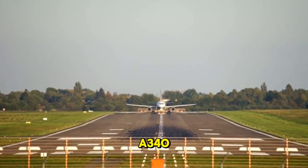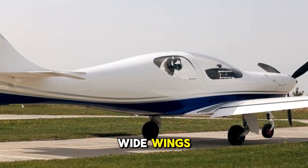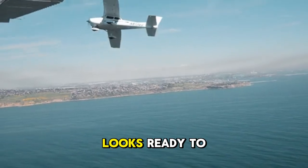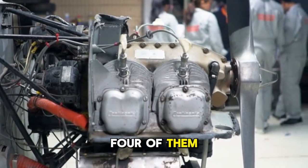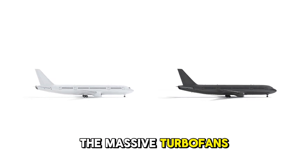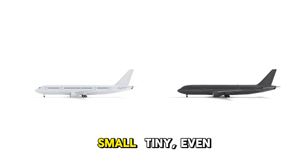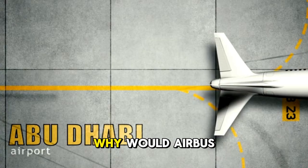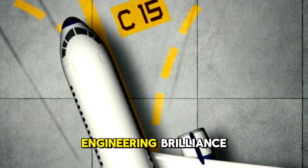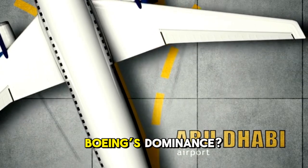When you look at the Airbus A340, something doesn't quite add up. Here's this long, elegant aircraft. Sleek fuselage. Wide wings. A tall tail. The kind of jet that just looks ready to cross oceans. But then your eyes go to the engines — four of them. And compared to the massive turbofans we're used to seeing on modern long-haul jets, these look almost small. Tiny even. And that raises the question: why would Airbus, a company that prides itself on engineering brilliance, put what looked like undersized engines on a wide-body meant to challenge Boeing's dominance?